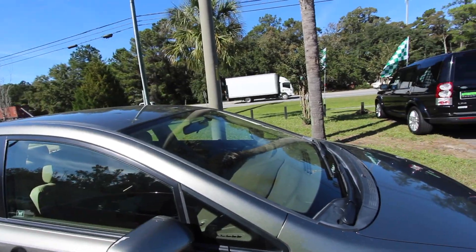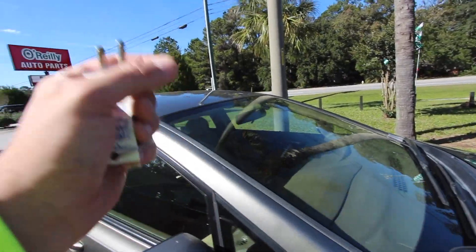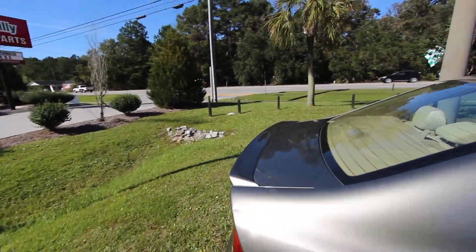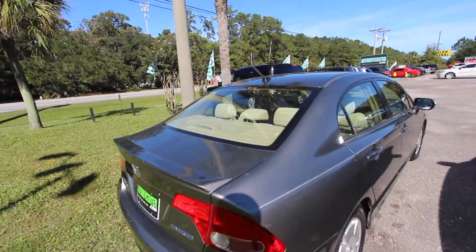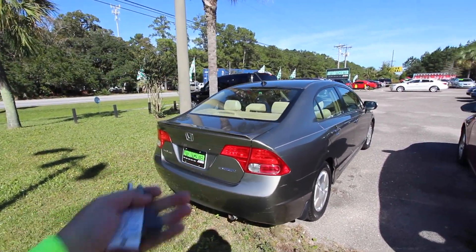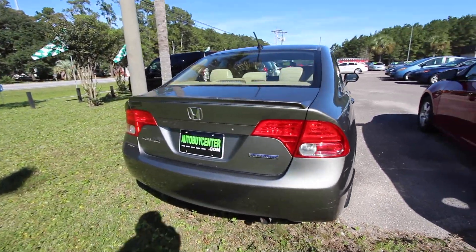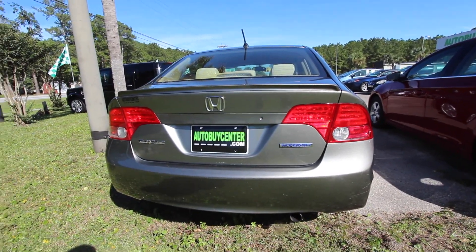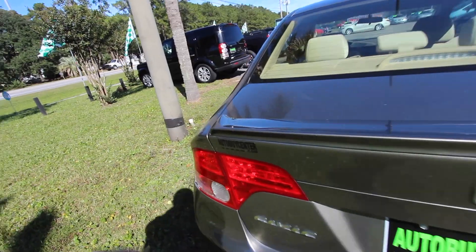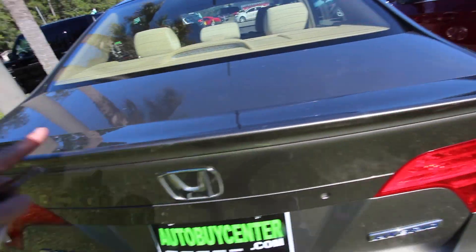Just about every car on our lot has got some kind of little dent, ding, or scratch. They're not perfect. Vehicles just aren't perfect. That's because human beings drive them and own them, and we're not perfect people, so the cars aren't perfect. Anyways, there's the back of it. It's a cute little car, it's a hybrid. It's going to save you on fuel economy. It's got that little deck lid spoiler looking pretty sporty.